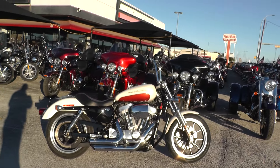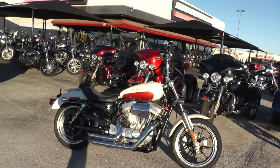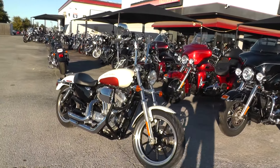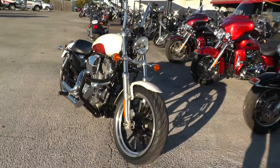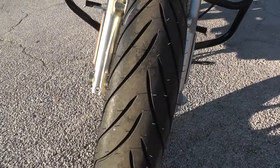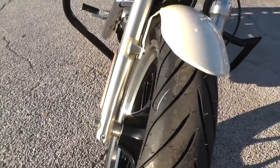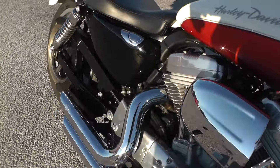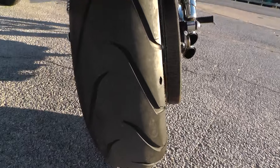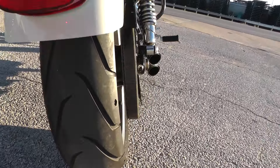This bike has really been taken care of and got some nice upgrades on it. We put a brand new tire on the front. I don't know what that rear tire looks like — oh yeah, got lots of rubber left on it too.